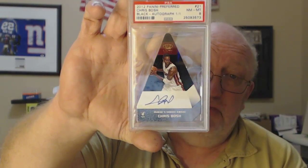Chris Bosch black autograph from Panini Preferred — PSA 8. I'm glad they didn't stick this in a huge top loader or big slab, you know the big rack pack ones. Normally they say they don't do it that way.